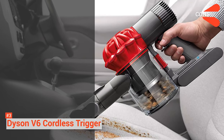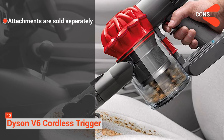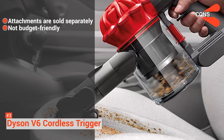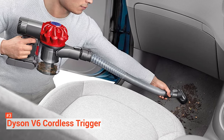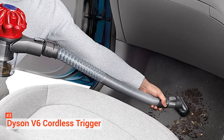However, its cons are it comes with a crevice tool, but other attachments are sold separately or included in other V6 models. And it is expensive. Being a Dyson product, the V6 is guaranteed to do an excellent vacuuming job in your car.